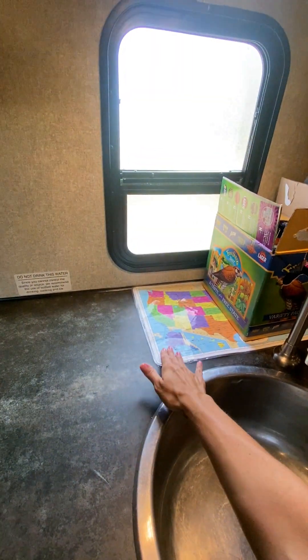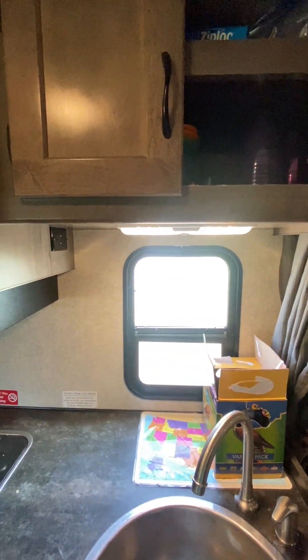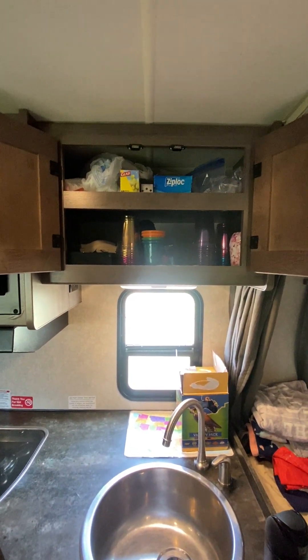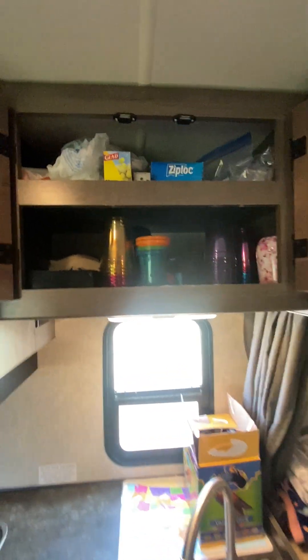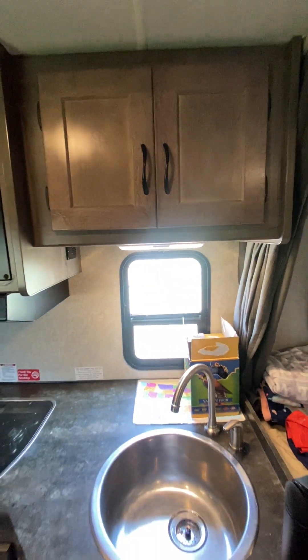We use placemats, so it's a little easier for cleaning up. The kitchen storage is really nice — there's lots of room. A tip for traveling in an RV: storing things with aluminum foil and Ziploc bags is a little easier than using Rubbermaid or glass storage containers while you're on the road.